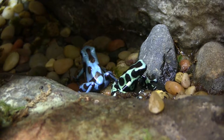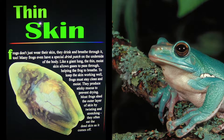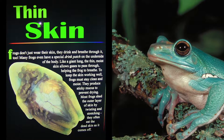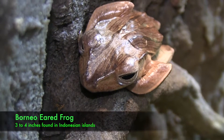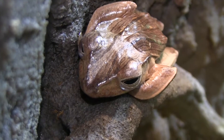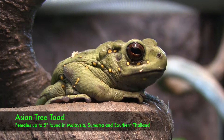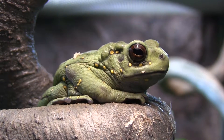Frogs are an incredibly important indicator species. Since they're amphibians, they absorb both toxins in the air and the water through their skin, so they're very sensitive to any sort of pollution on either land or water. If you have a healthy habitat you're going to have healthy frogs. If you start losing your frogs, it's a very good indication that something is not quite right with the ecosystem.